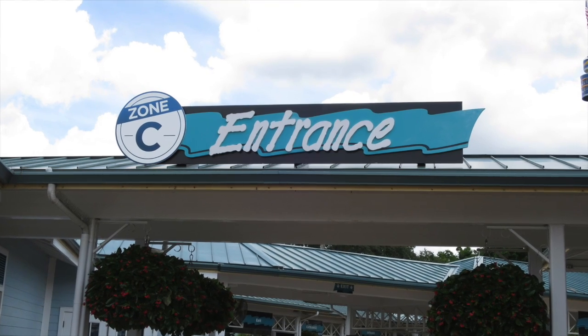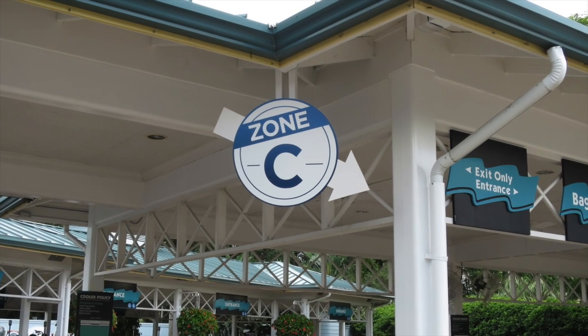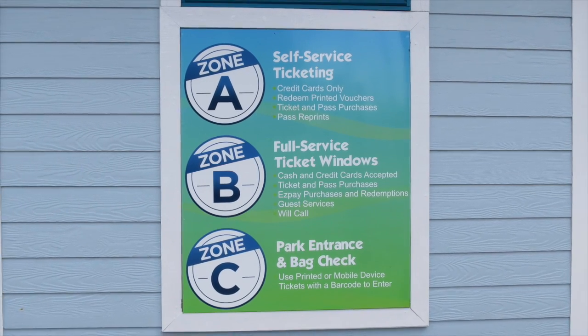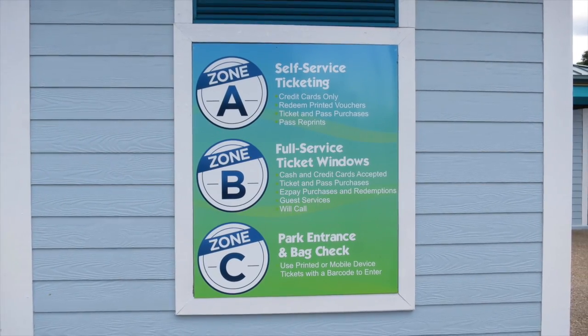Zone C is the bag check area and where you enter through the turnstiles. Again, I've never seen anything like this before and I really want to know if it helps with directing guests to where they need to go. In the comments below, please let me know what your take is on the zones and if you think it's beneficial.